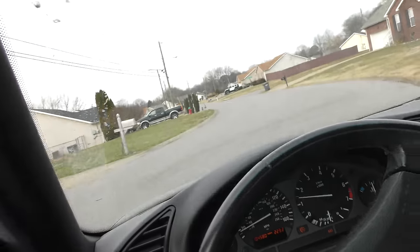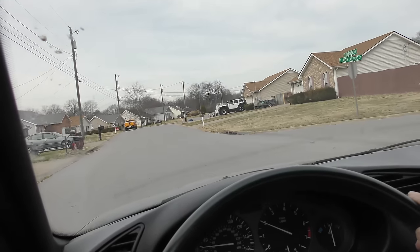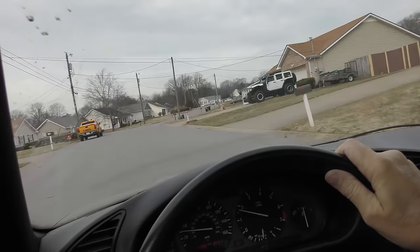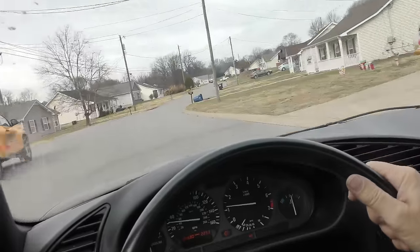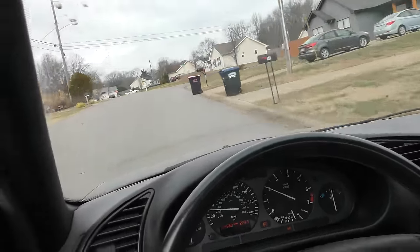One of the most interesting things about this car is that even though it's 30 years old, look — we're cornering hard and you don't hear any creaking parts. It is still solid, and other than the noisy roof, it's actually quite a quiet car. No creaking, no groaning. Hey, they still knew how to make things in Deutschland.